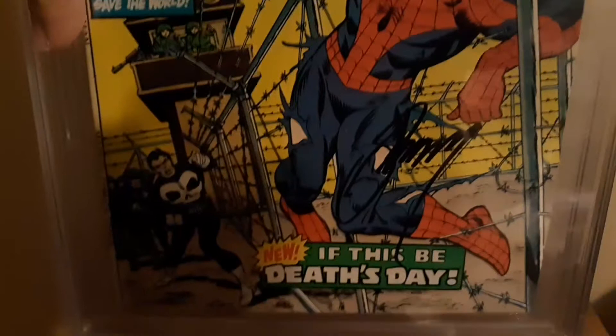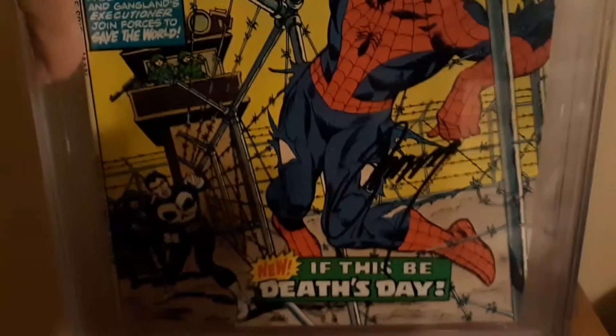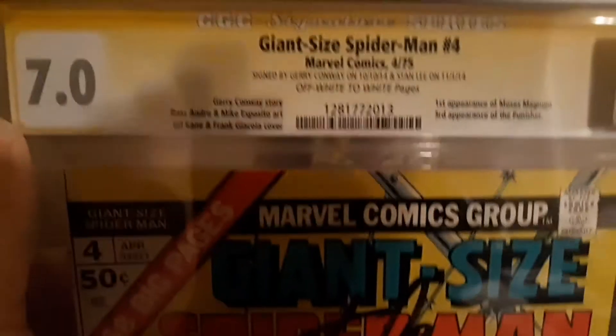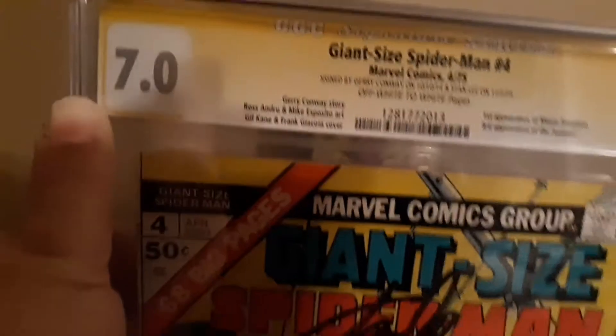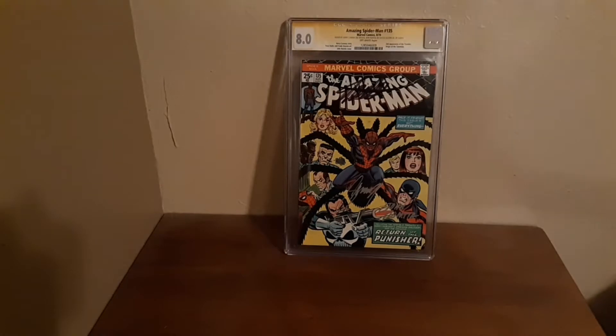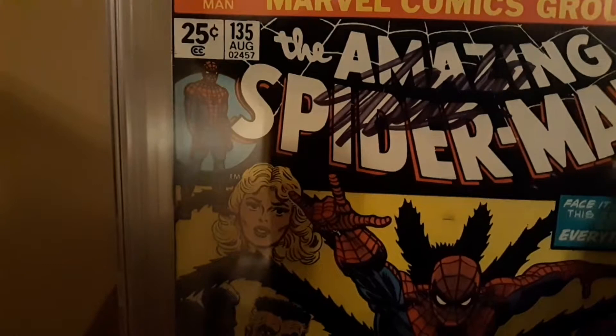I wanted to get these signed by these guys because it's Spider-Man and Punisher — two of my favorite characters in Marvel. I want to get these ones protected; not so much that I'm going to sell these ones. I think these are the first three actual appearances of the Punisher in Spider-Man. Trying to get these in without getting some glare — I just want to get these ones signed and protected. I think that's Stan Lee's autograph there too.